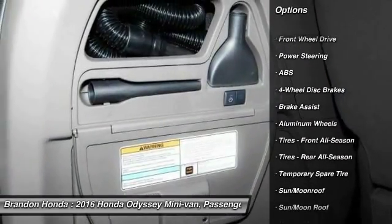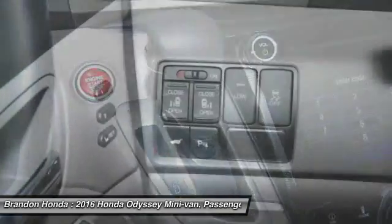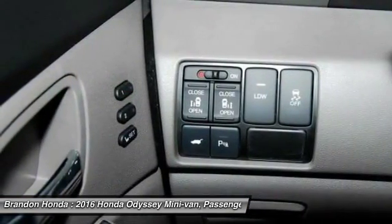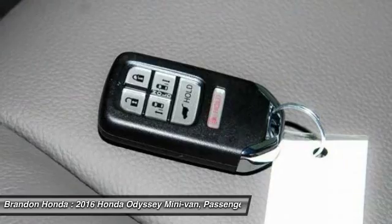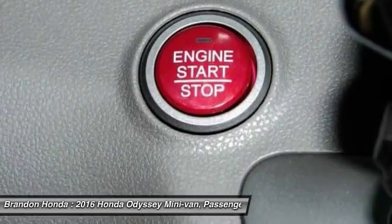Navigation system, lane departure warning, stability control, traction control, power passenger seat, anti-lock braking system, steering wheel audio controls, backup camera, power liftgate, keyless entry.